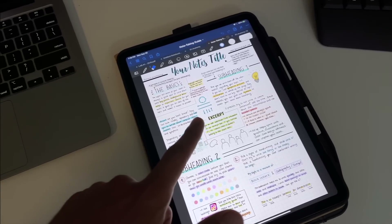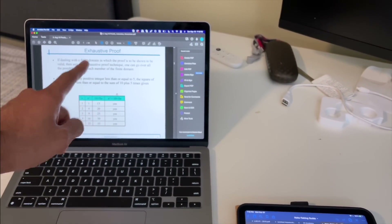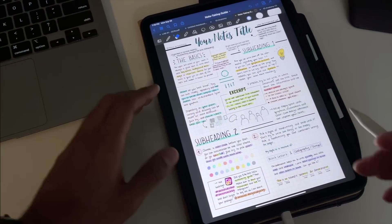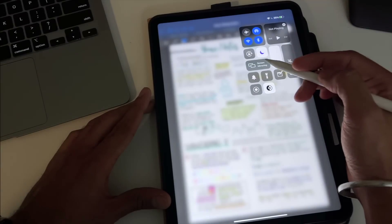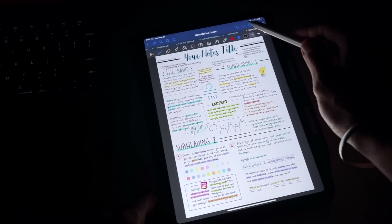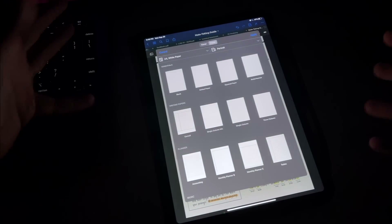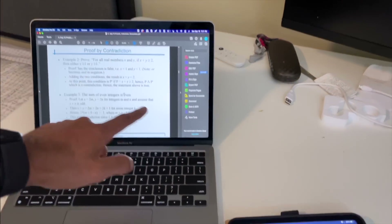Starting with this template, we're going to imagine we are in a classroom and get started with a chapter called Proofs. I'll show you how I take notes. First, I make sure my iPad is in Do Not Disturb mode — that's step one. Step two, add a page. While creating a new page, I follow a similar structure, creating an A4 size paper because you can fit more content in A4 size, then square paper. So title one: Proof by Contradiction.